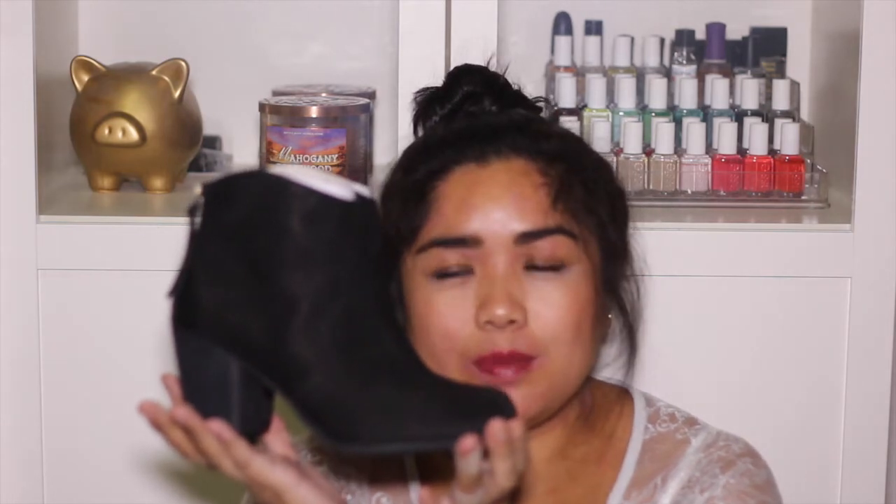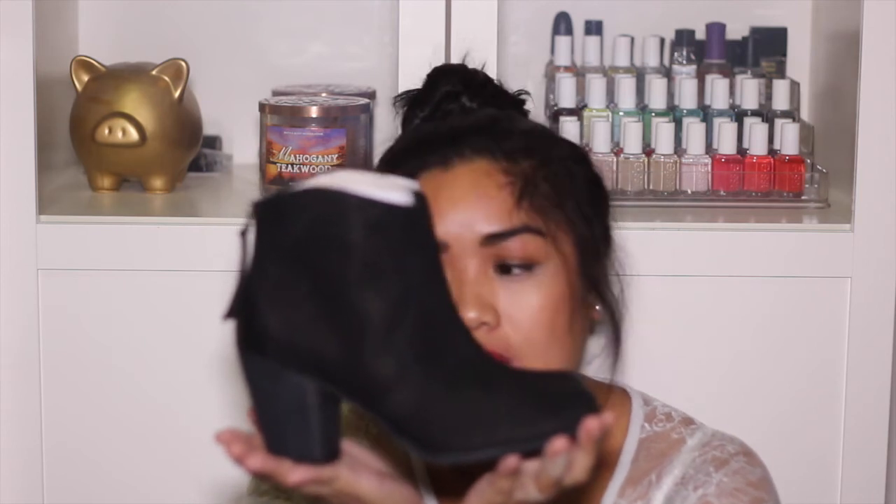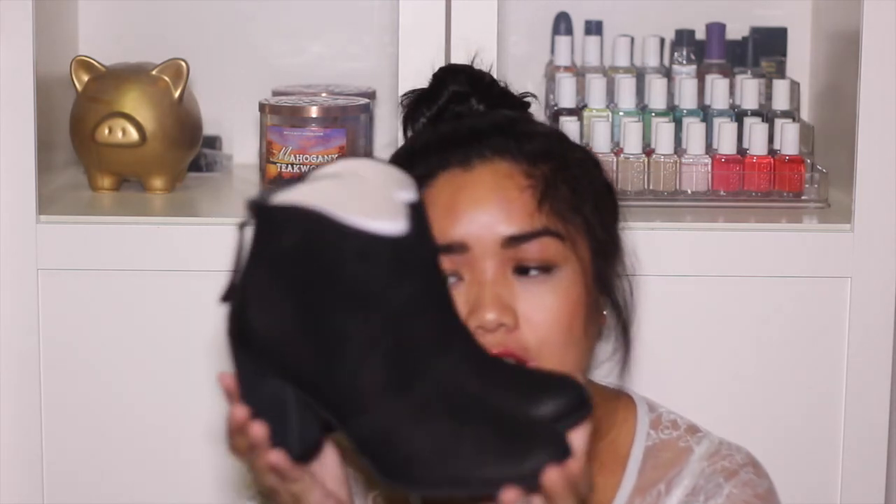I also got the BP Trot ankle booties from Nordstrom during the Anniversary Sale — a black heeled booty with a three-inch heel, so they're comfortable to walk in. What I love is the curved front, which is really flattering if you have wider calves like me. It elongates the leg and makes the calf look more narrow.